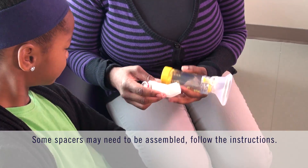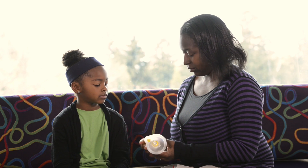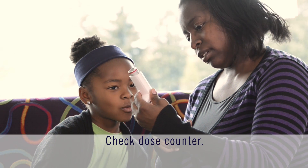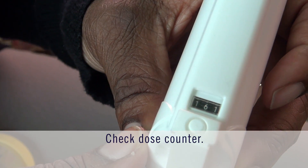First, put the spacer device together following the instructions that come with it. Some spacers will come already assembled. It's always important to know how many doses are in your metered dose inhaler, or inhaler as some people like to call it.